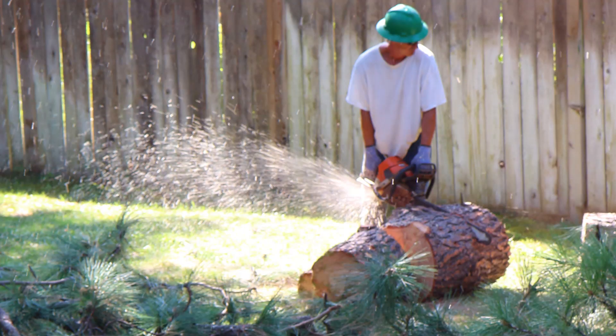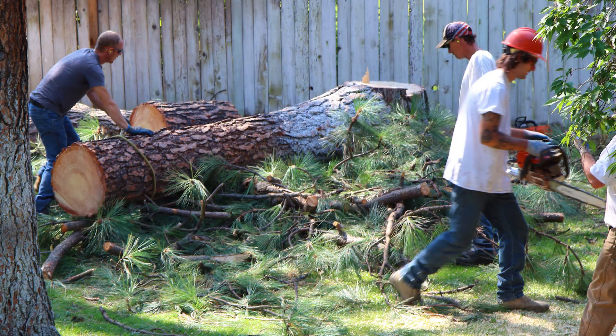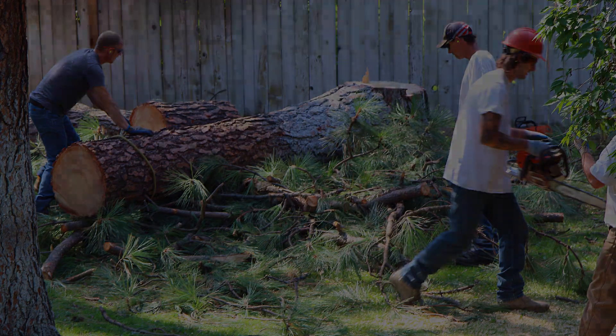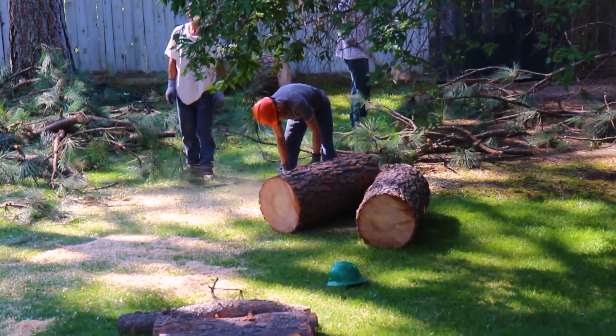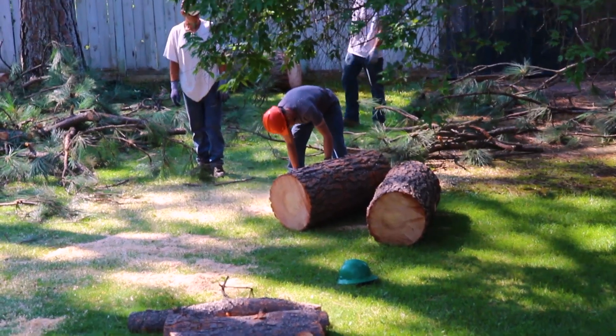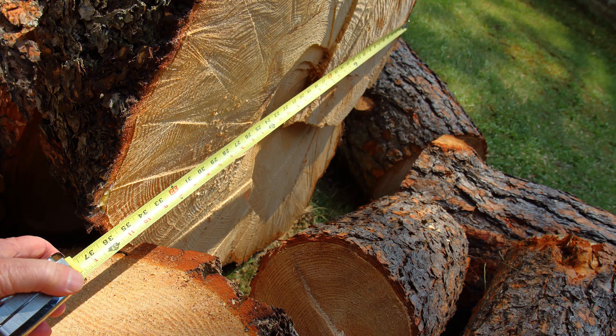The guys chunked up the larger pieces and stacked them on the blacktop. The tree was big — it measured 36 inches across the widest spot on the bottom piece.